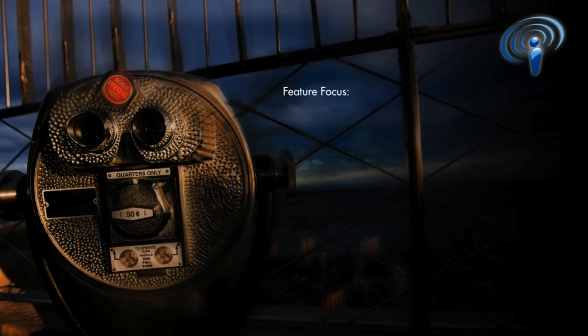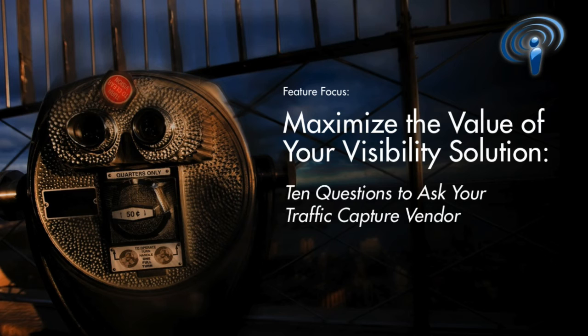Welcome to the VSS Podcast Series. Today we're going to talk about specific strategies for network managers choosing a traffic capture solution that will produce maximum network visibility and monitoring ROI. I'm Joe Collins in customer support, and we're going to look at 10 questions that you should ask your traffic capture vendor.